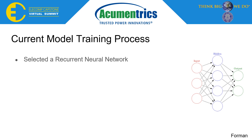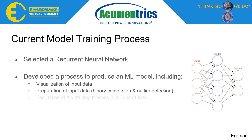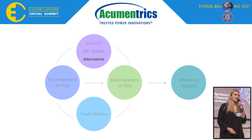Within the fall semester, our team was able to develop a process to train an ML model, including visualization of the input data, preparation of the input data to the model, facilitation of the training process via TensorFlow, and evaluation of the overall accuracy of the model. This model is currently used by the FDU to make its fault predictions. As an alternative to the current design, Briana will discuss another potential implementation for the ML model.